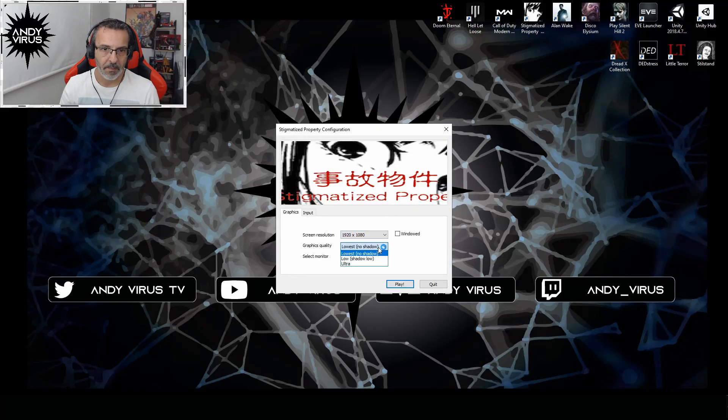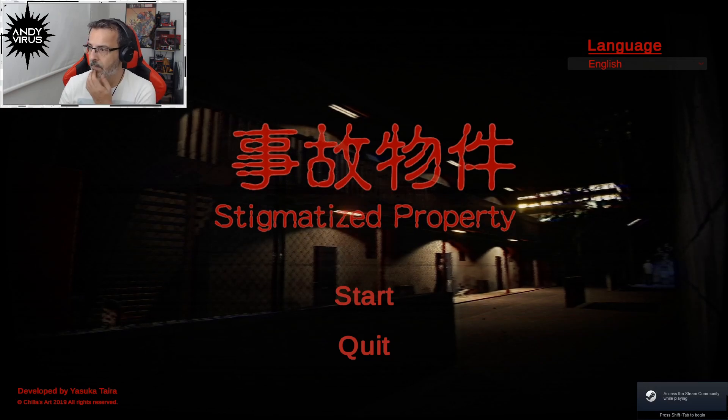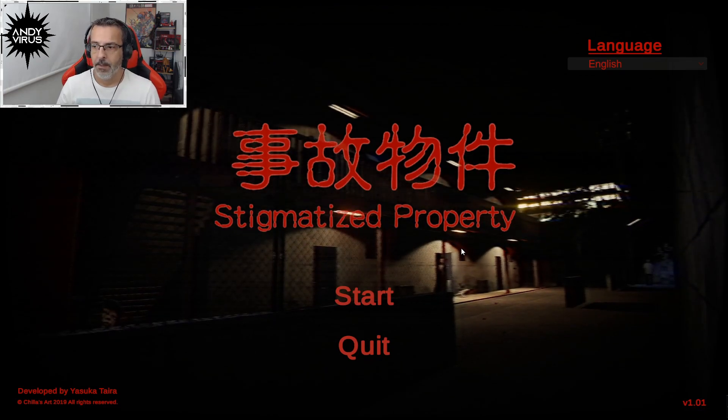Stigmatized Property. This game was made by two brothers — two Japanese brothers, Chilas Art, as I remember. They are making quite a few games, and they are like, sometimes a hit, sometimes a miss. But this is a good game, this is one of the good games. Let's get right into it.